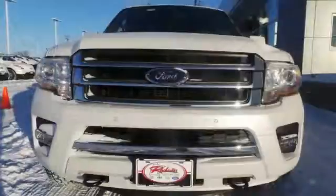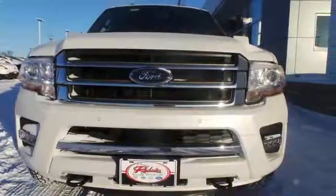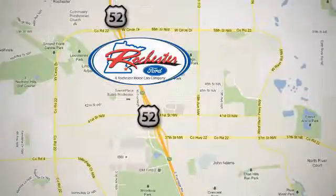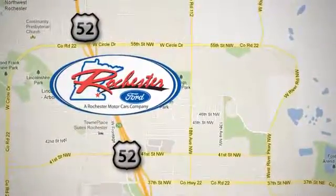This Expedition raises the bar and your expectations at the same time. Take a look today. Experience the difference at Rochester Ford. We're conveniently located between 41st Street and 55th Street NW on Highway 52 in Rochester, Minnesota.